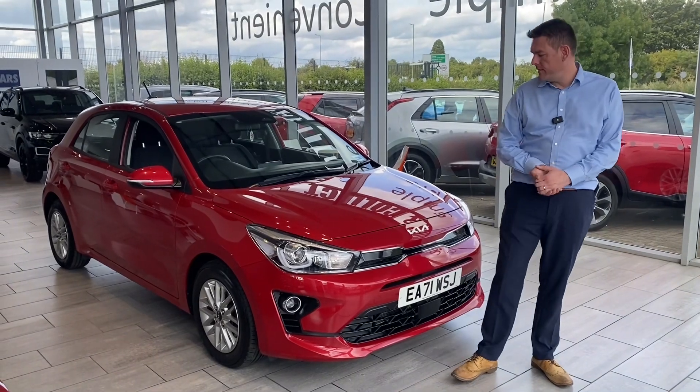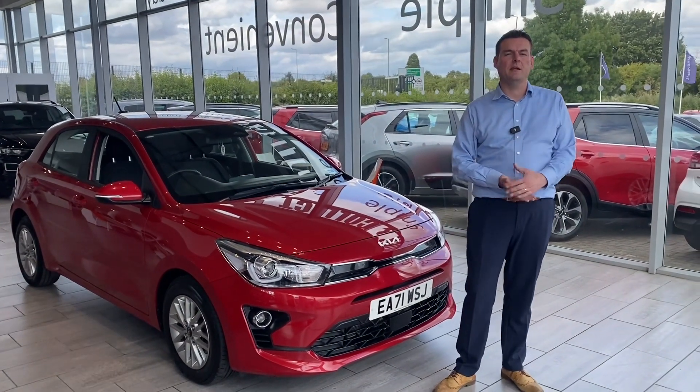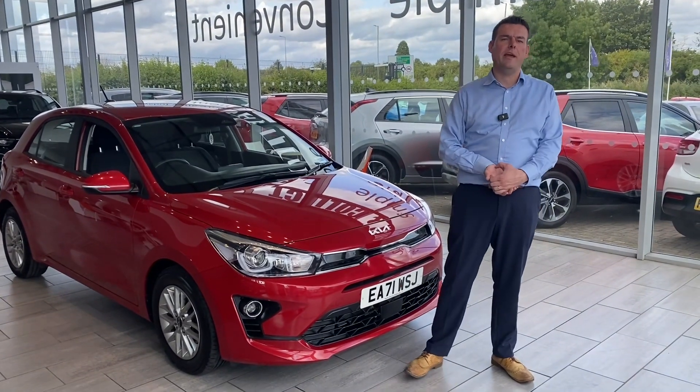Hello and welcome to Thame Cars. Peter here, and I'm going to show you around this lovely Kia Rio in just a second. But first, how can we help you here at Thame Cars?